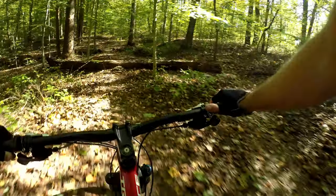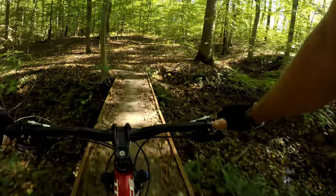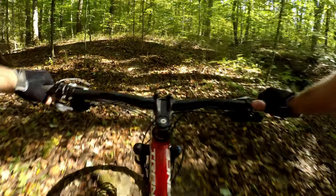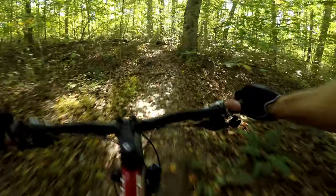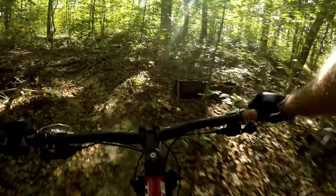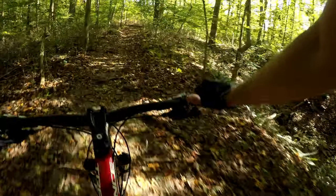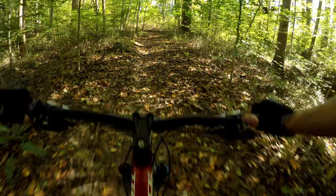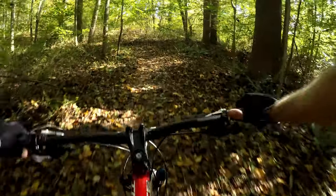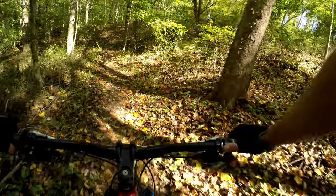Then you can ride over the log here. The 29er should have no problem with that one — probably don't even have to lift the front wheel. This trail can be ridden in both directions. I usually go from Appleton South and head north, but I've done it both ways and it's good both ways.